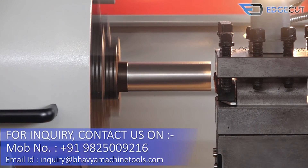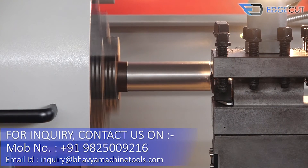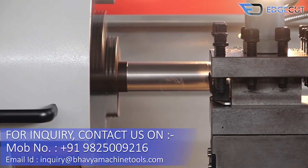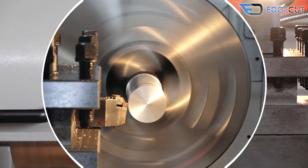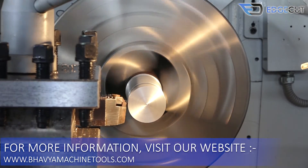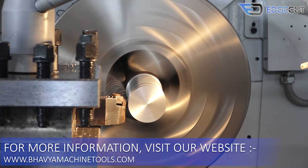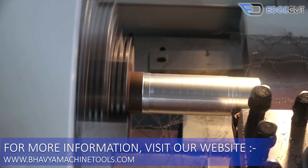For machine inquiry, please send us your detailed requirement on the below-mentioned email ID or WhatsApp number. Visit our showroom to have a look at our entire product range under one roof, and you can also make a prior appointment for a job trial on the machine before your purchase.